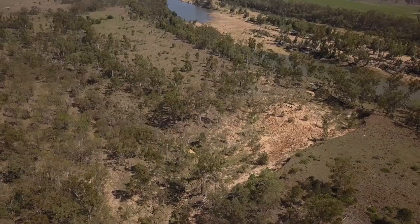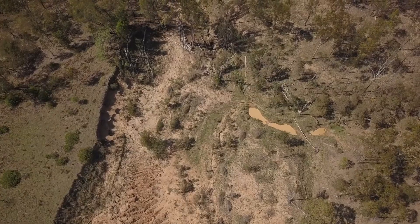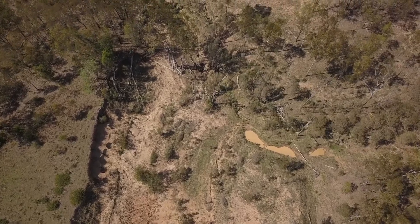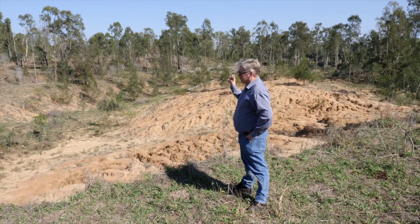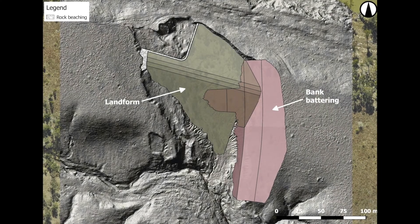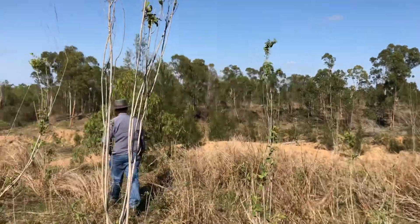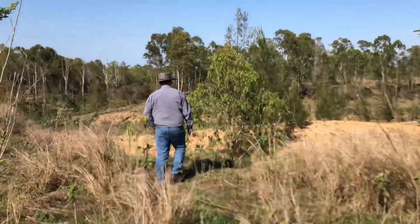You've got all the sediment coming off here, but by creating a new path Louisa Creek changes and all of a sudden you've got more sediment coming out of there as well. The first stage is planning, so we need to do an engineered design. We need to work out the hydrology — what's happening here. We do the modelling and then we do a detailed design.